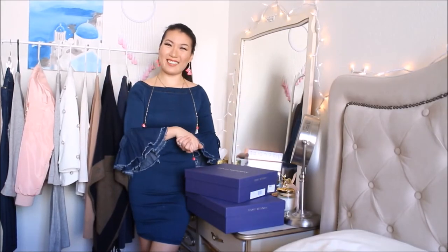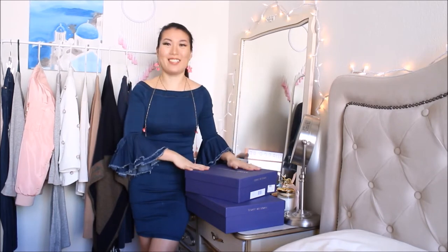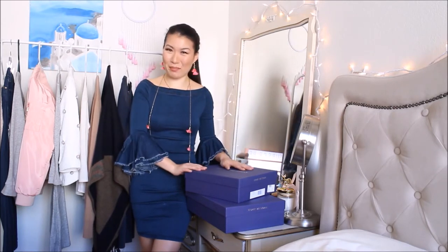Hi everyone! Welcome to my channel, this is Iris. Today I am going to share with you guys my recent purchase which is kind of a big one to me. And I bought two. I finally took the plunge because it's a really good discount.